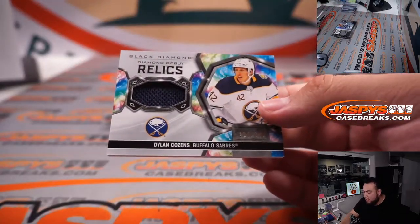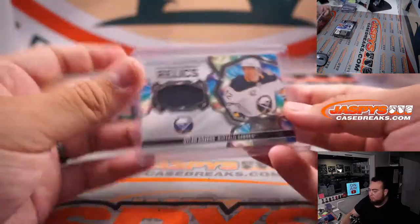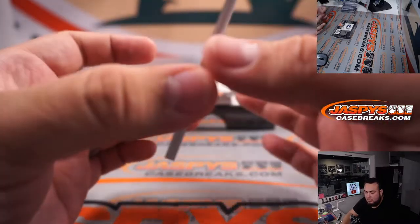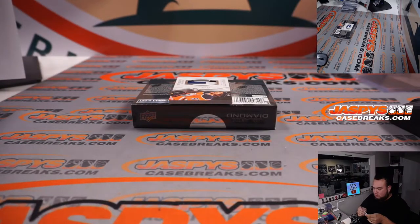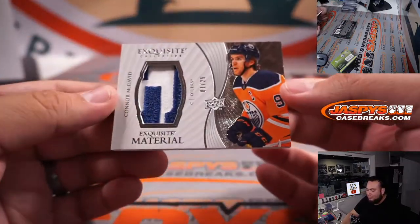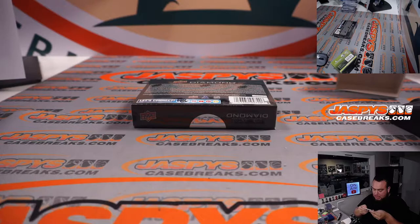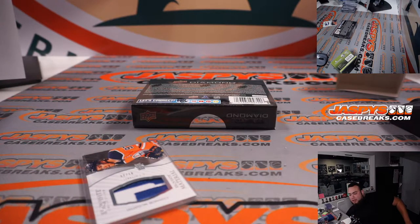We have Diamond Debut Relics — Dylan Coulson, 234 out of 399. We have Diamond Might Nick Robertson for the Toronto Maple Leafs going to Cassie, that's number 299. And would you look at that — how about a little Connor McDavid, 1 out of 25 Exquisite Materials, nice two-color patch. Remember, that is game-used in an NHL official game. Nice Connor McDavid for the Oilers going to Matthew.